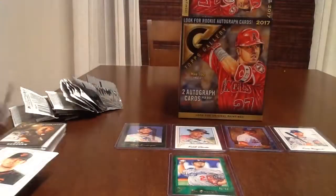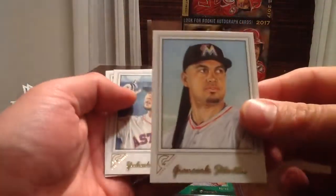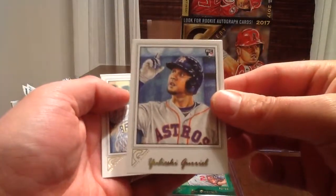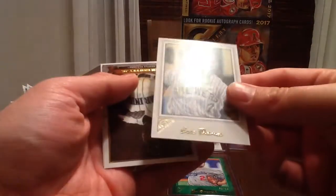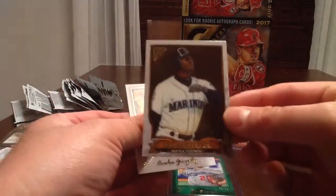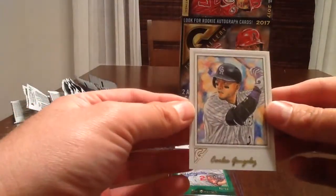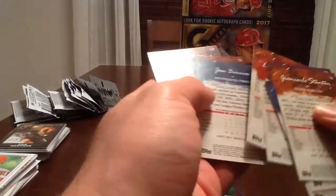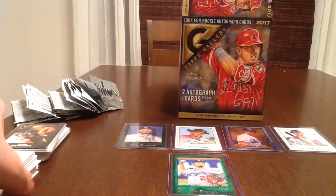And the last of the five packs here. Giancarlo Stanton, recently named MVP. Uleski Gurriel, Eric Thames, and this is the Hall of Fame card — Ken Griffey Jr. And Carlos Gonzalez. I don't think any of these were the short prints either. So we're still looking for a short print — we'll come back and open another five packs tomorrow.